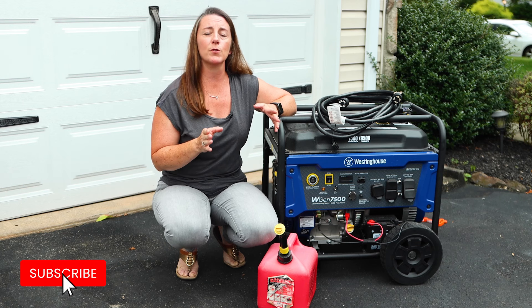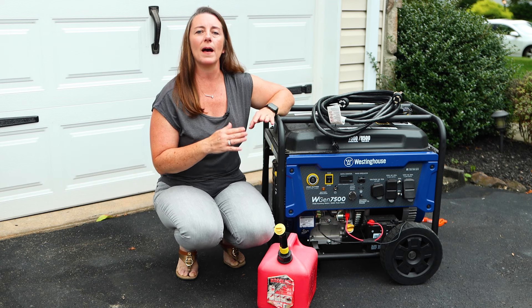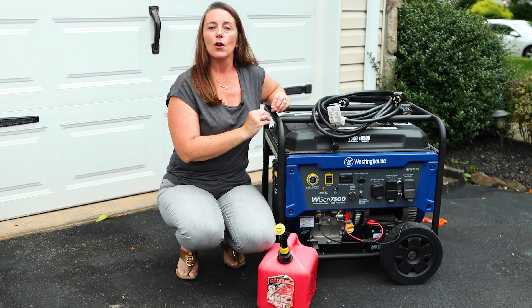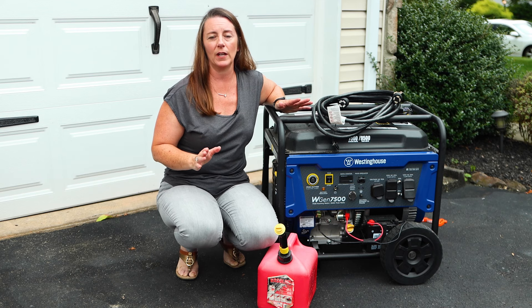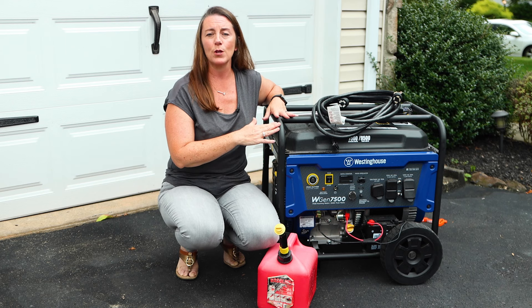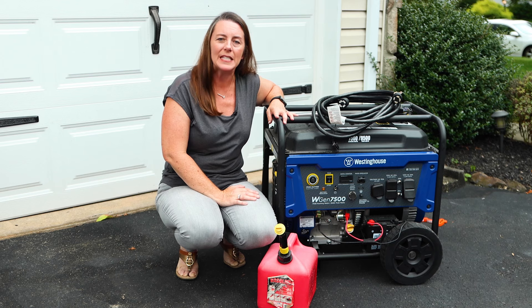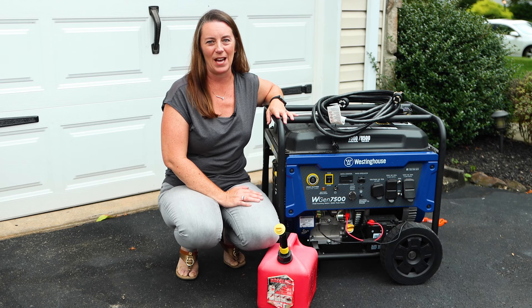I hope you subscribe and hit that notification bell. My next video is going to be all about generator safety. During this last storm, I saw people in my community doing some really dangerous and careless things with their generators. We will review how to use one safely so that you can maximize power and safety at the same time.